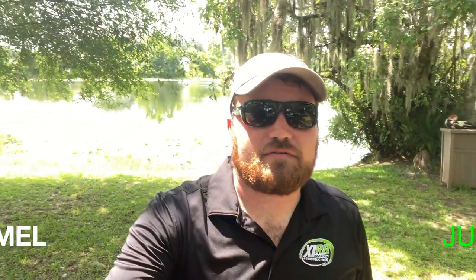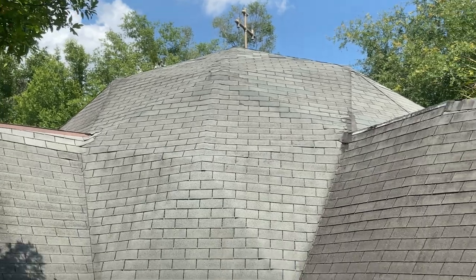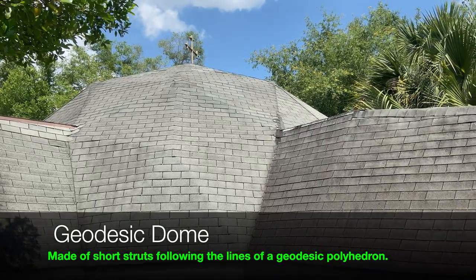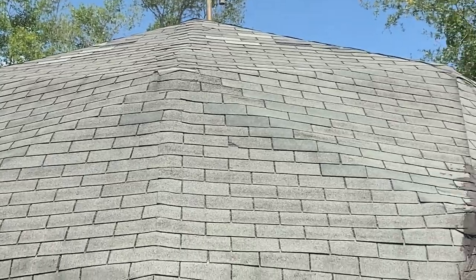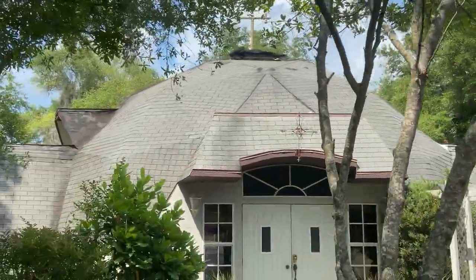This is Justin with Accelerate Roofing. As you can see, there have been numerous repairs done on these roofs. A lot of them just have replaced shingles, bull, silicone — just all kinds of repairs have been done.